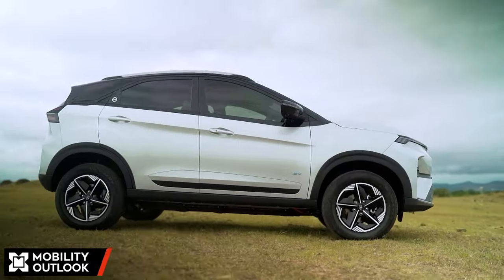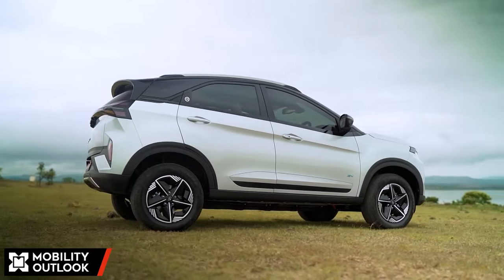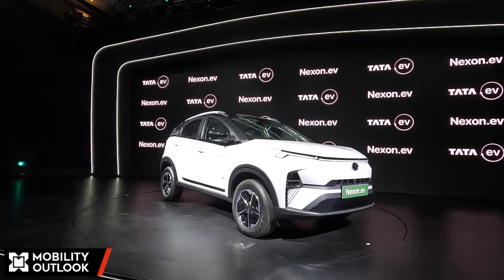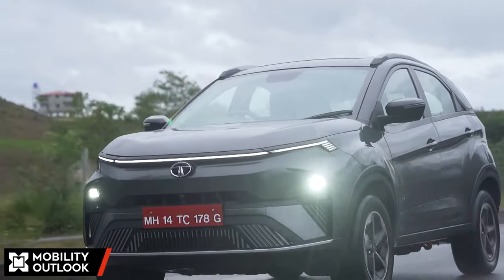The new brand identity is the first step towards presenting a very different level of customer experience and service. The idea is to deliver a much more responsive atmosphere for customers and have an impact through very frequent product upgrades and changes. The Nexon.EV takes the first step towards Tata Motors' new EV range under the Tata.EV brand. While currently only products have come under the new brand, other aspects such as retail and after-sales will also have a new detailed strategy under Tata.EV.